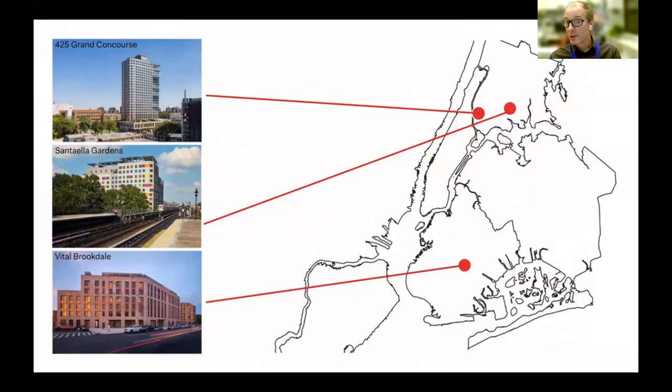The projects I'm going to show you today — there are three of them — and they're on varying scales. They're all in New York City. Two of them are in the Bronx: Grand Concourse and Santa Ella Gardens. Vital Brookdale is in Brooklyn, my home borough. Each one is controlled by slightly different zoning requirements.